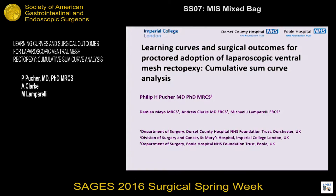I'd like to thank the organizing committee and the chairs for the opportunity to speak today. My name is Phil Pucher. I'm a surgical resident based mostly at Imperial College in London, but we tend to move around a bit. This is data I'm presenting from Dorset County and Poole Hospital, two hospitals in the south of England. We're looking at learning curves and outcomes for proctored adoption of ventral mesh rectopexy.